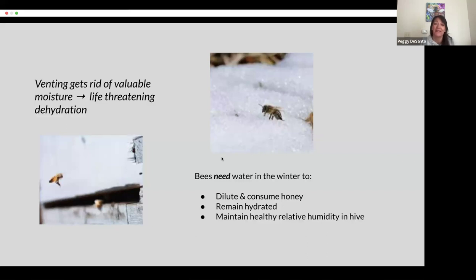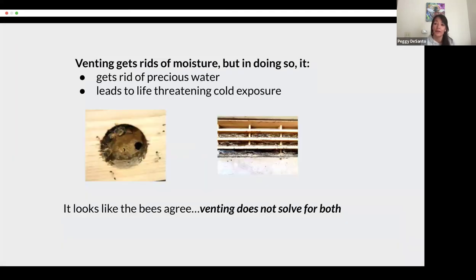Another negative effect of venting on our hives: it actually gets rid of valuable moisture that we want to keep in the hive. The bees need water in the winter — they use it to dilute and consume honey and remain hydrated. So yes, venting does get rid of moisture, but in doing so it actually hurts our bees. It gets rid of precious water and leads to life-threatening cold exposure. And it looks like the bees agree — you see photos of them propolizing up their vents. This is an Apimaye hive.